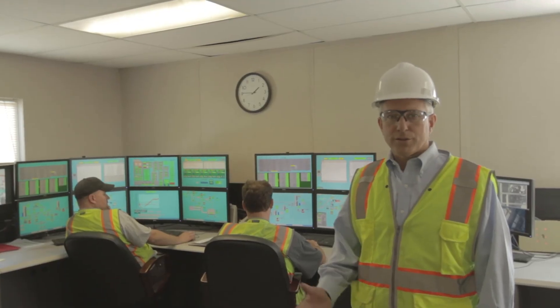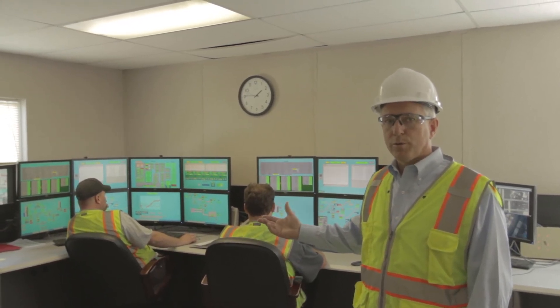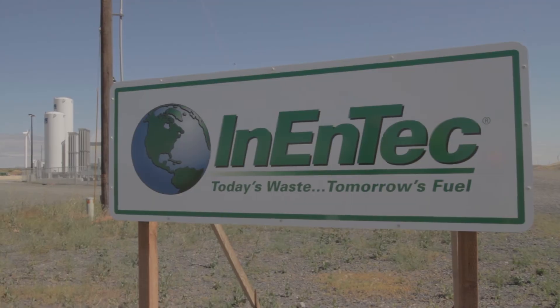All of the process steps that you have just seen are monitored and controlled from this control room to ensure the optimal performance and safety of the facility. Inentex PEM technology is not only environmentally beneficial, it's a great revenue model for owners and operators.